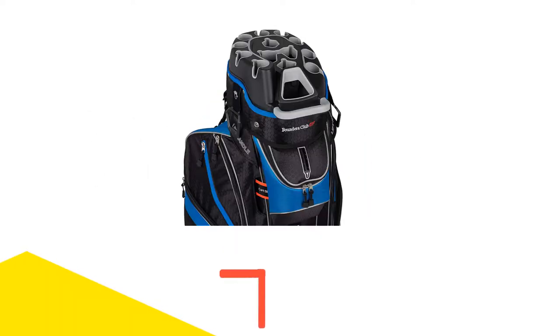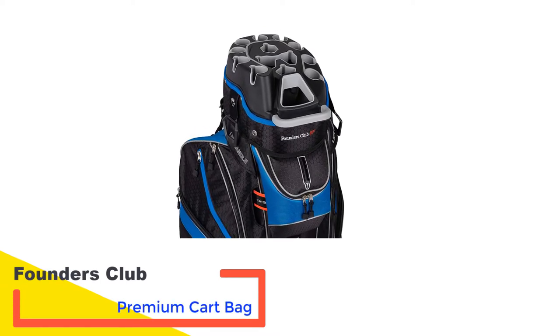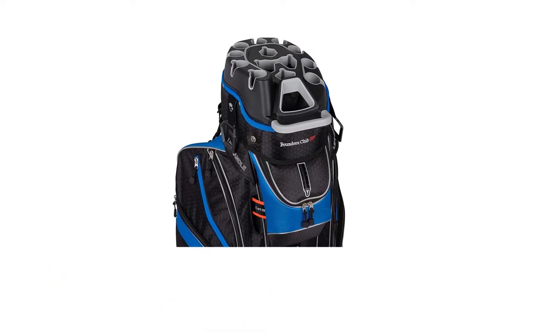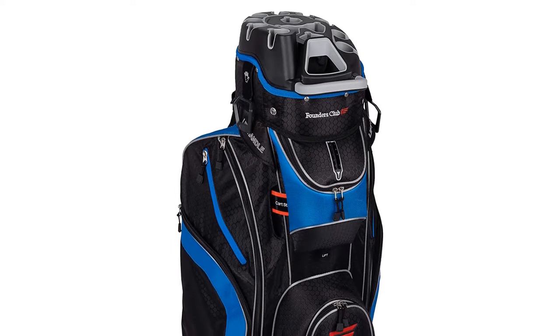Number 1: Founders Club Premium Cart Bag. The Founders Club Premium Cart Bag is constructed of lightweight, high-quality materials and is aimed at golfers covering the whole spectrum of skills and handicaps.